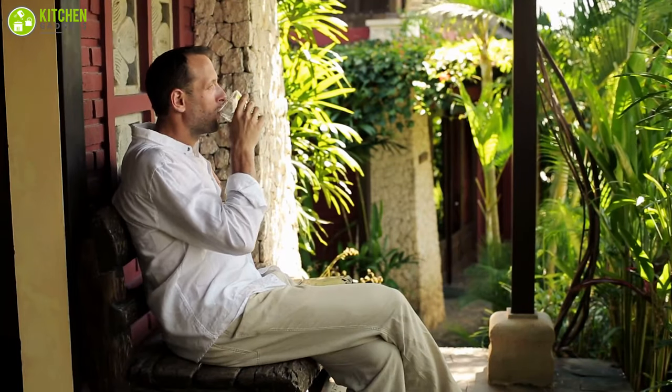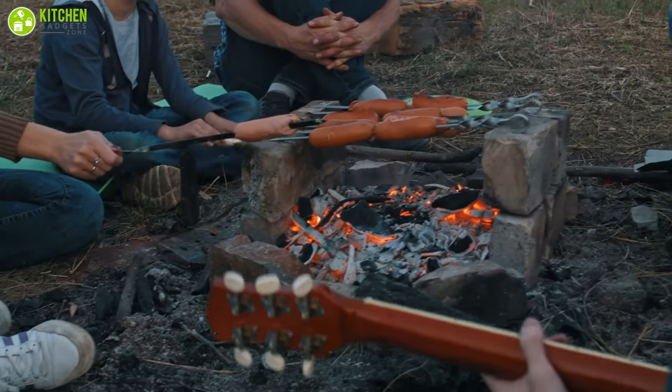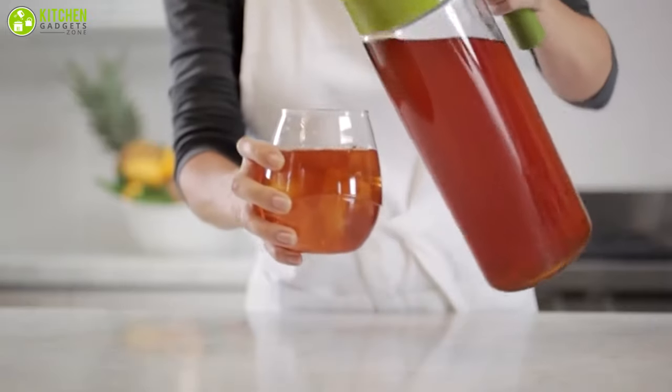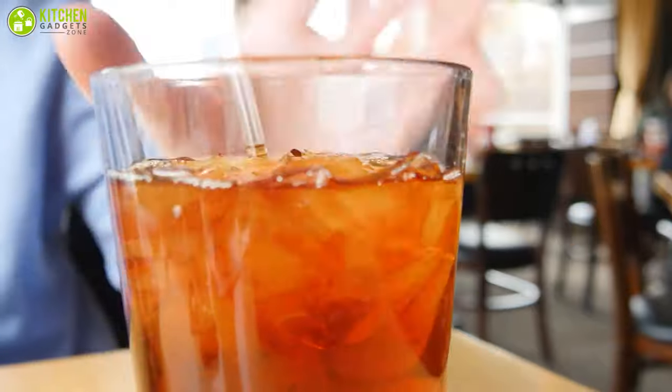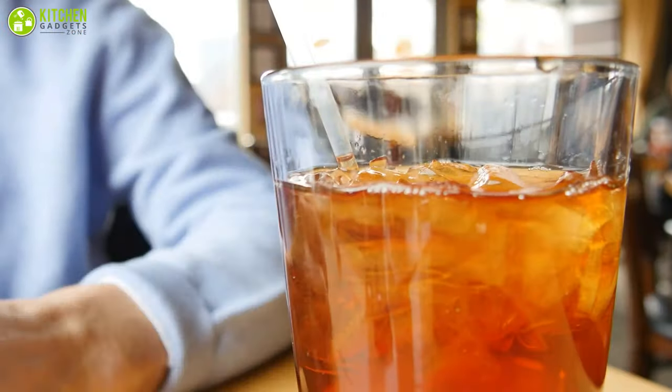Nothing goes better with an afternoon sitting on the porch or an evening grilling out in the backyard than a refreshing glass of iced tea. A crisp cold cup of this classic southern beverage is the ultimate antidote to the sweltering summer heat.